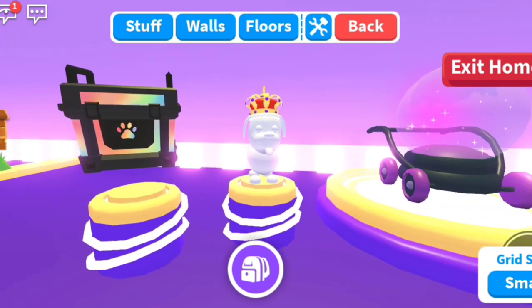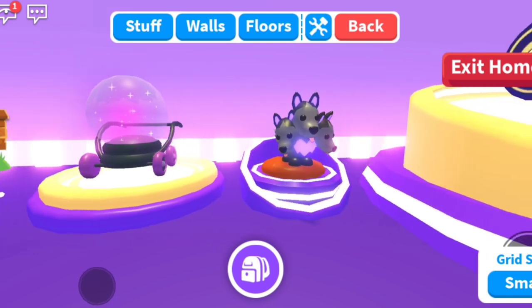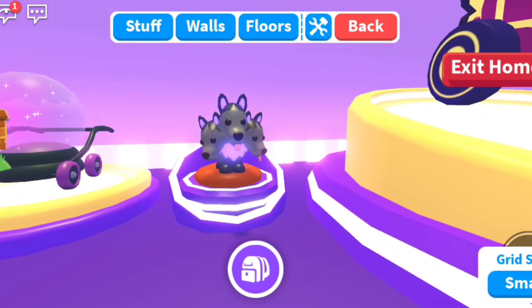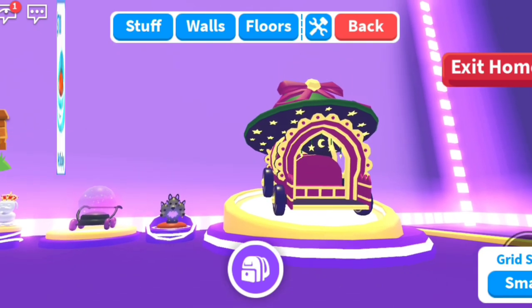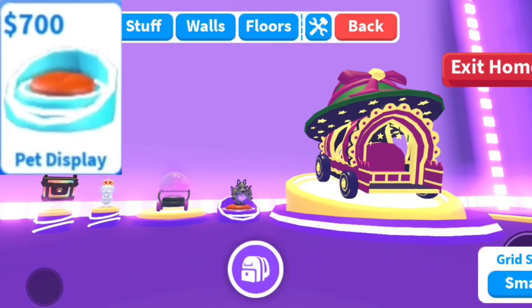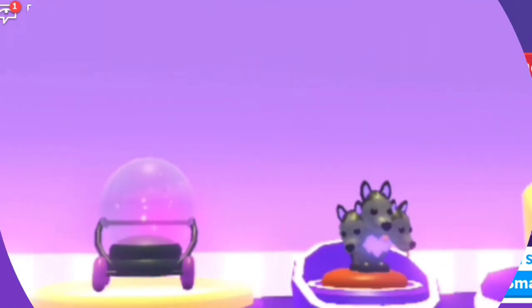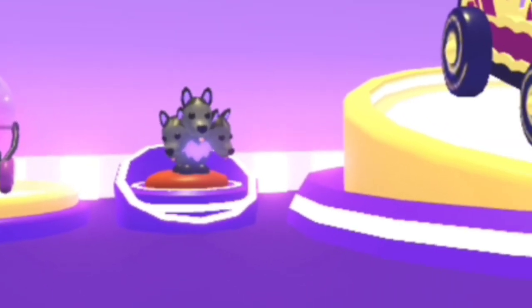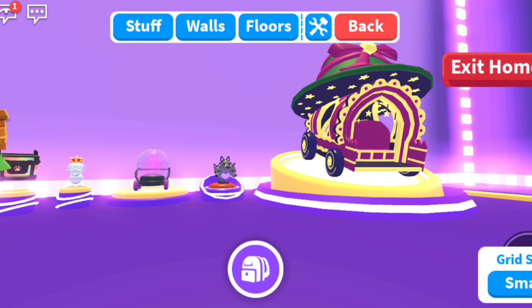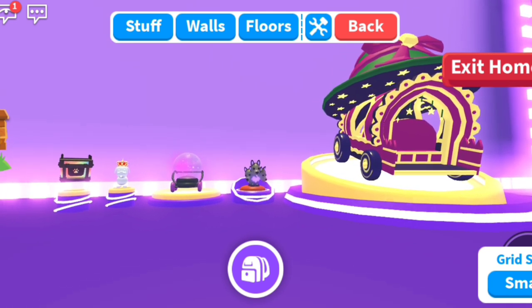Here you can see I put out examples of the stands and I put some of my favorite things on display. I see so many possibilities with this update. My favorite idea is to use the pet display stand in order to help out in decorating a pet shop. Out of all the display stands, the pet display stand is definitely my favorite. I'm so excited to see all the cool ideas everyone has when it comes to using this new feature.